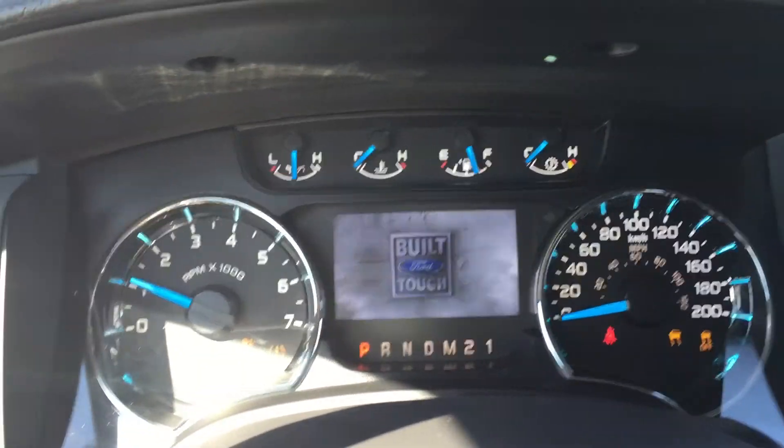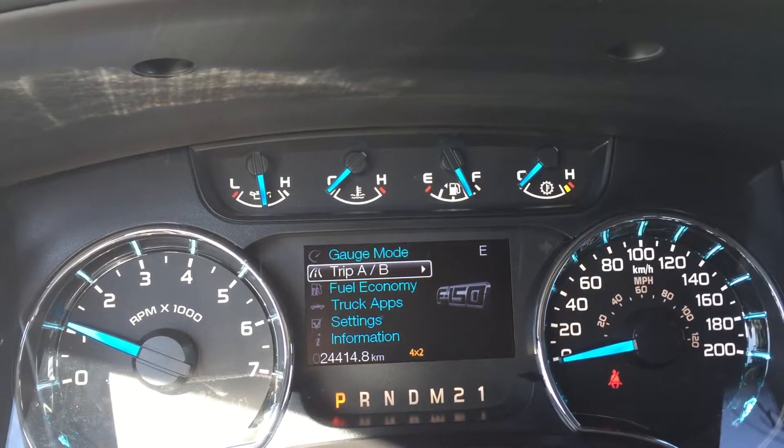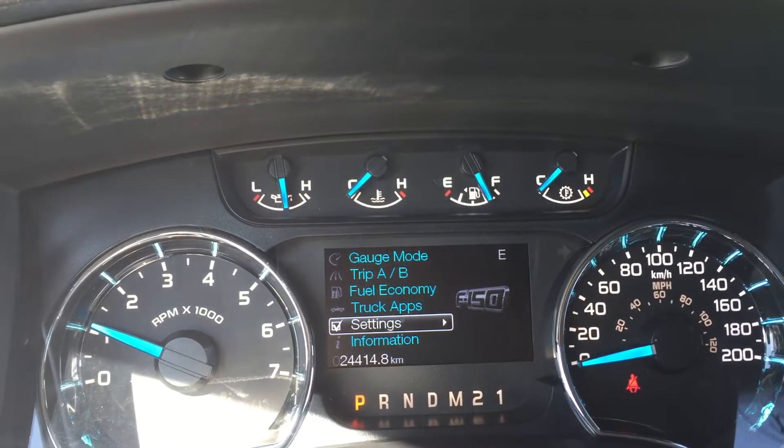On the dash, you have your odometer, speedometer, and tachometer. Moving through, you have overall menus of gauge mode, trip A, B, fuel economy, truck app, settings, and information.